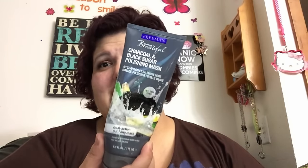This is a face item — the Freeman Beautiful Charcoal and Black Sugar Polishing Mask. I keep it in the shower and use it about three times a week. It's a purifying mask, a little grainy, and it really gets off dead skin. I'm loving this right now, and this stuff lasts forever — I've had it for months.